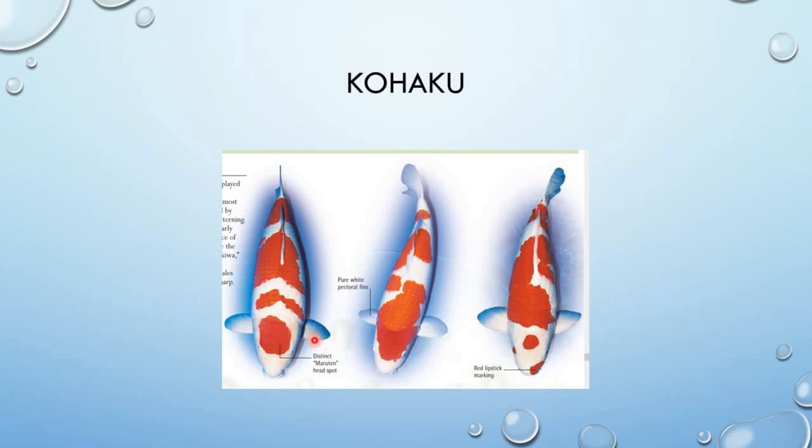Ang skin niya dapat maputi. Itong kuha ko ay puting Koi fish na may red markings.